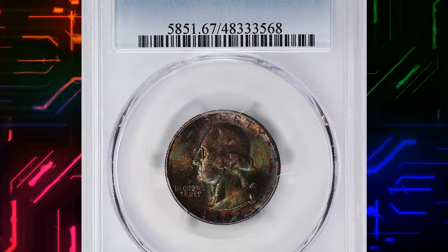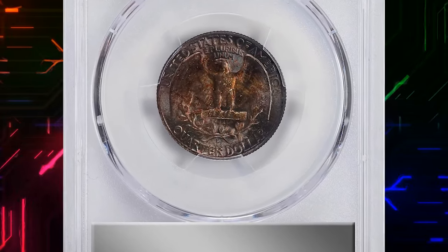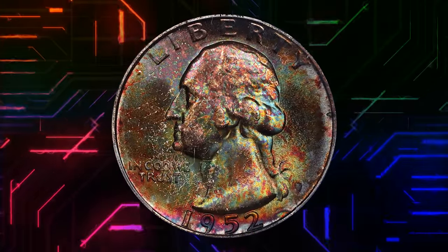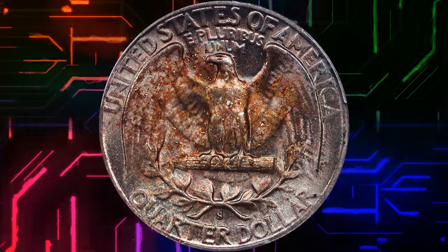Number 6. Here is a vividly toned 1952 S Washington Quarter, graded in mint state 67 by PCGS. According to NGC, the 1952 S quarter dollar is very common in gem mint state, with a large certified population of MS67 coins, and even a few finer.